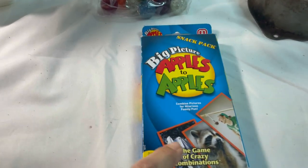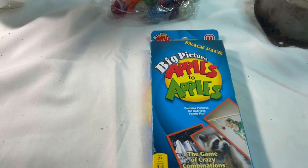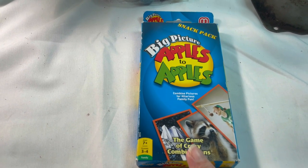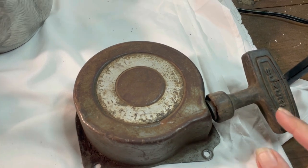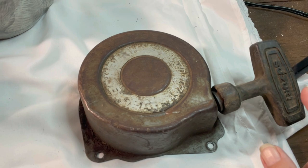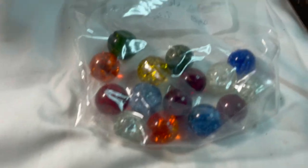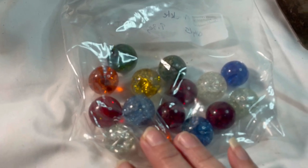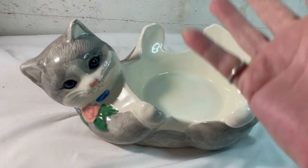Today we have this Apples to Apples game - it's been opened but it is complete. I paid about a quarter for this - I bought a big Ziploc bag of card games at an estate sale. It sold for seventeen dollars. This is a Suzuki recoil for like a four-wheeler - this is one of my husband's things so no buy cost on that and it sold for sixty-eight dollars. All of these are plus shipping.